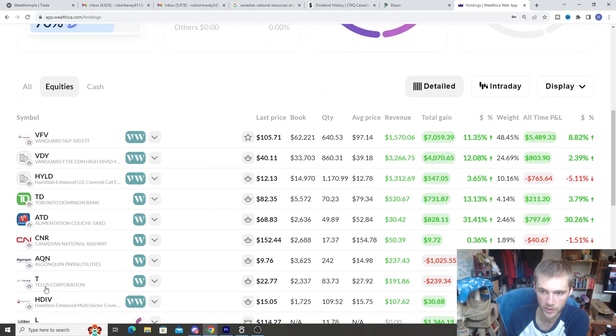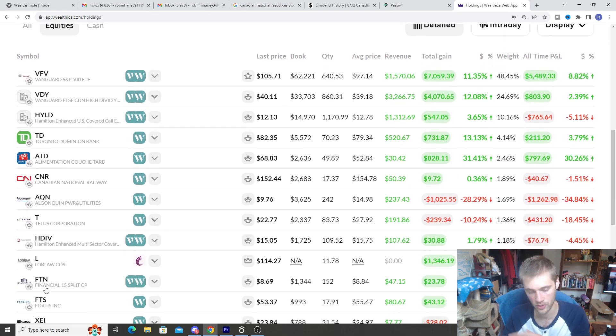If you guys want to see all the stocks I hold and my entire portfolio, check it out on Blossom Social — you guys can see everything 100% on there. That's it for today's video. I hope you guys enjoyed it. Be sure to smash the like button and subscribe to the channel if you want to see more videos. Take care, have yourself a good week. Sorry about the length — it was a little bit on the long side. But take care, have yourself a good one, and I'll see you guys later.